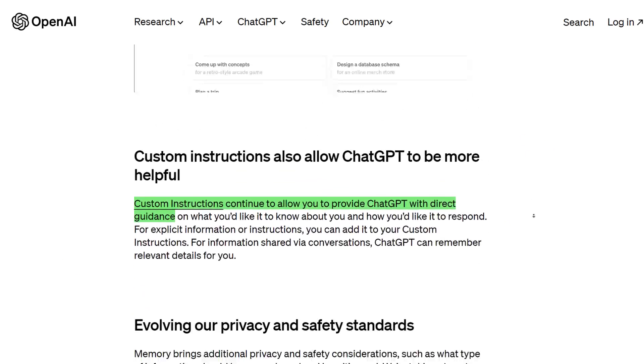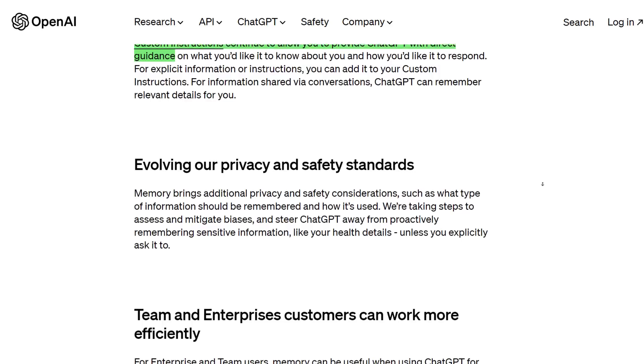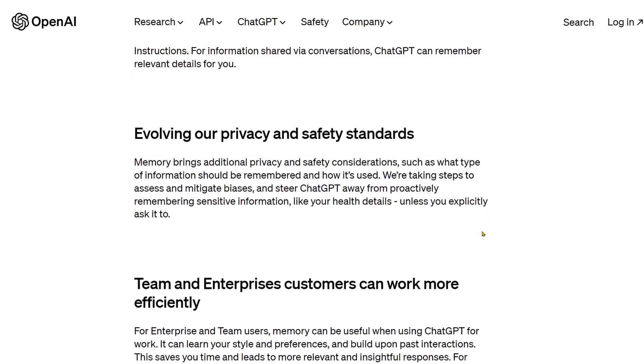It's going to start learning from what they want and who they are to improve its abilities. They're also saying there's obviously certain sensitive information, like your health details, that it's not going to remember unless you explicitly ask it to.